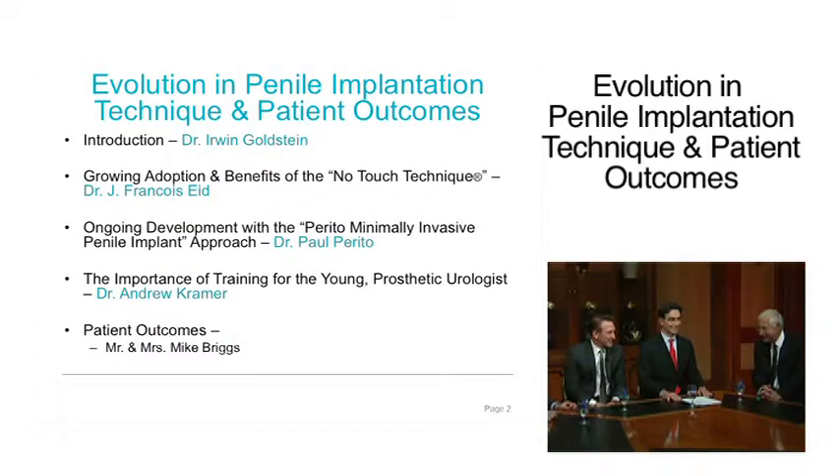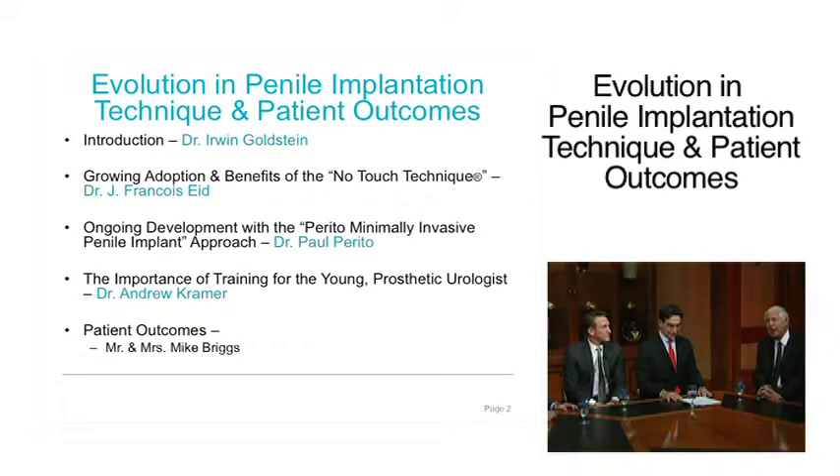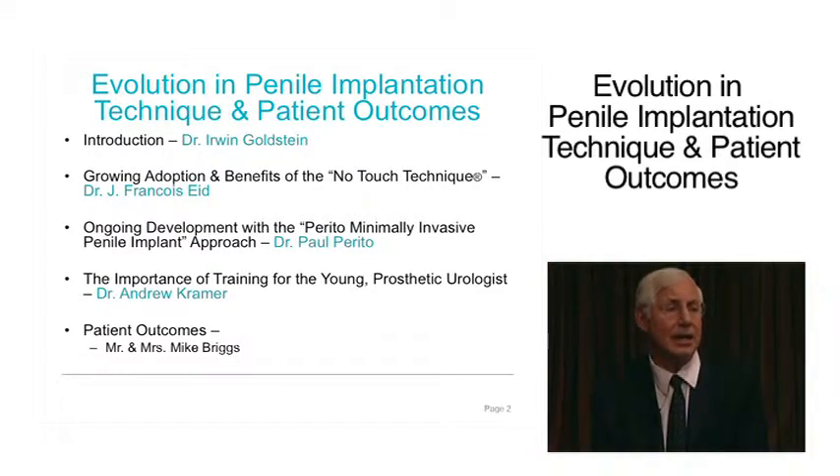Paul, welcome back. Dr. Paul Pareto is from Coral Gables, Florida. He is Director of Pareto Urology. He's going to talk about the ongoing development of the Pareto Minimally Invasive Penile Implant Approach. Paul has also revolutionized the concept of placing an implant in just 15 minutes, and he's going to share those techniques.